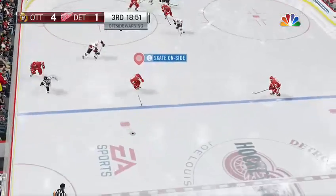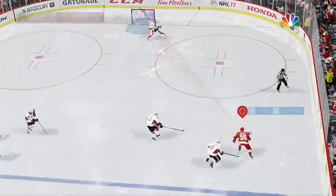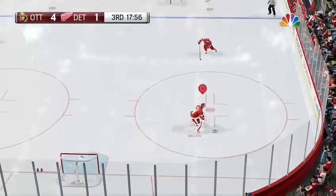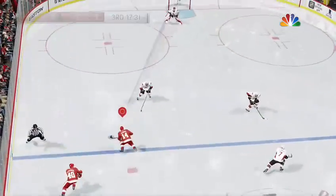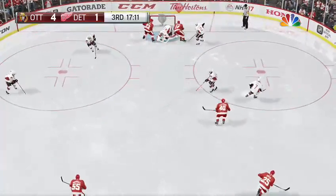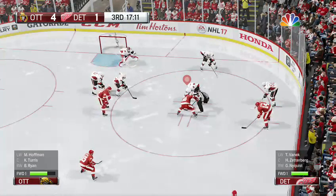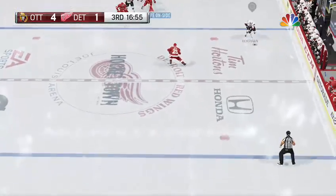Quick work on the faceoff. Still has control up the wing. Shoots one — turned away. Set on further, they'll have to return. Detroit's carrying it in their own end. Zetterberg carrying it back in his own end, hoping to neutralize. Another strong save. Uncovered — whistle blown. Under three minutes played here in the third, the Senators leading the opposition by a score of four to one.